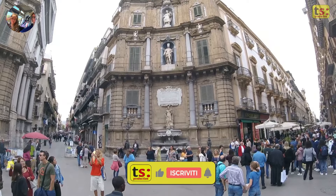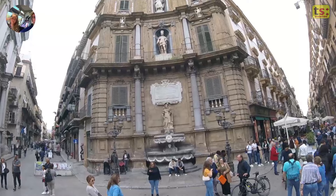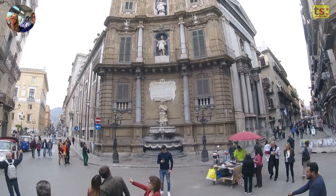The Quattro Canti, also known as Piazza Villena, are located in the heart of the historic center of Palermo. The Quattro Canti were built between 1608 and 1620 during the Spanish reign of Philip III of Spain, commissioned by Viceroy Marcantonio Colonna.